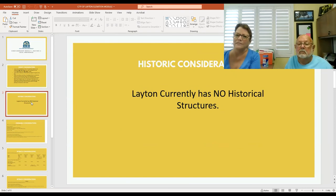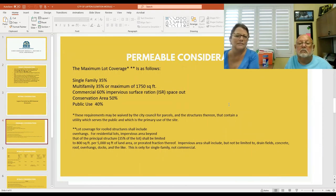Layton currently has no historical structures. As far as permeable conditions and considerations, the maximum lot coverage is as follows: Single-family zoning is 35% of the total lot coverage, but there is an asterisk that allows an additional 800 square feet per 5,000 square feet of land area. Impervious areas shall include but not be limited to drain fields, concrete, roof, overhangs, docks, and the like. This is only for single-family, not commercial.